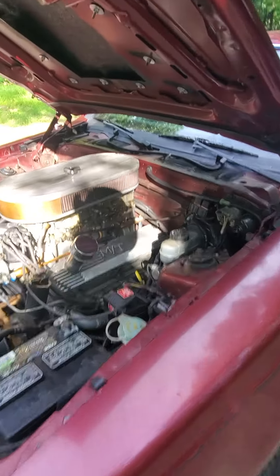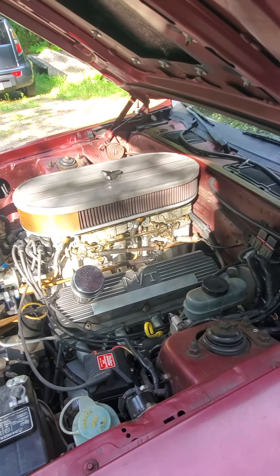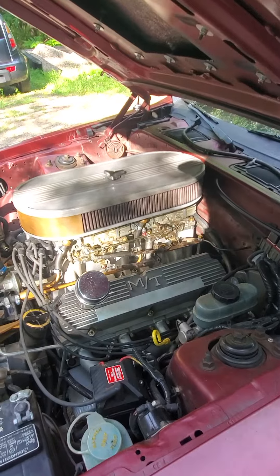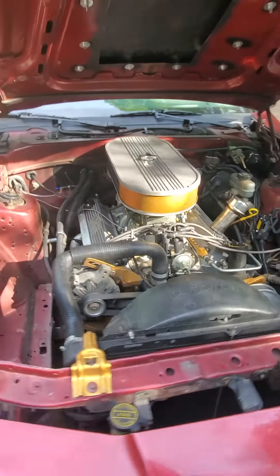It's a 289 with flat-top pistons turned around backwards, dual 390 Holleys, dual quad high-rise intake, BBK headers, Liberty aluminum heads, and the camshaft is the secret.